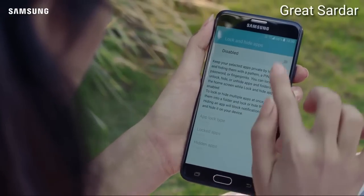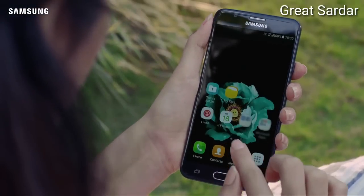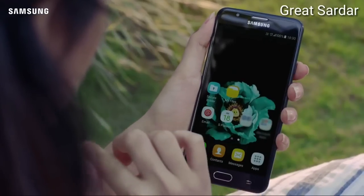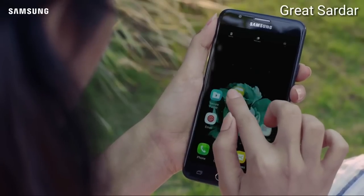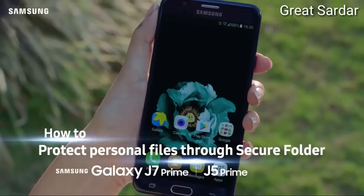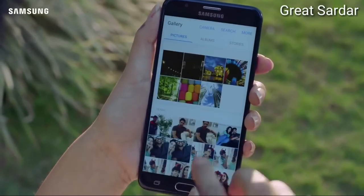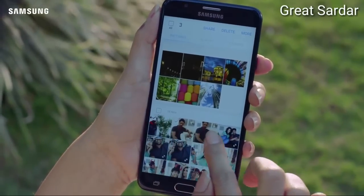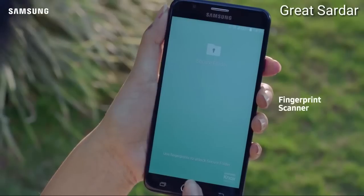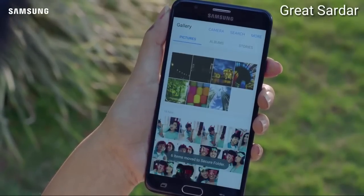Just select as secure. Enable lock and hide apps. Now select an app on your home or app screen and drag it up to either hide or lock the app. You can transfer all your personal photos, videos, files, etc. into a secure folder, which is accessible only to you.